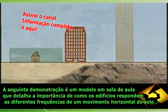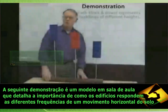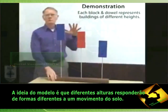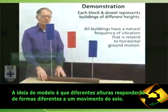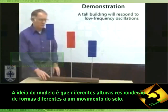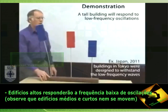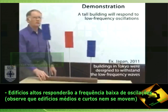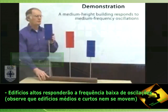The following demonstration shows how to model resonance in the classroom. The idea of the BOSS model is that different-height buildings will respond to different frequencies of horizontal ground motion. A tall building will respond to very slow or low-frequency oscillations of the ground. So if I move the base slowly back and forth, I can get the tall building to oscillate while the intermediate and short buildings are not moving.